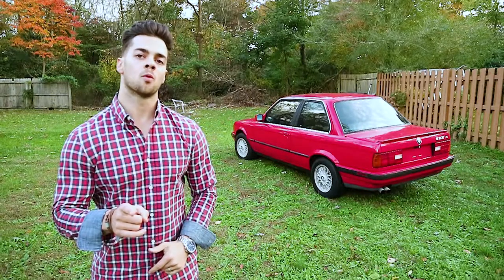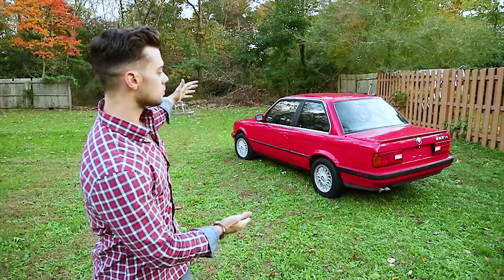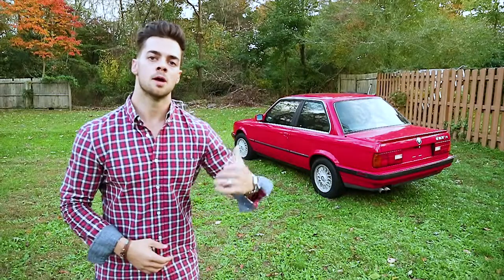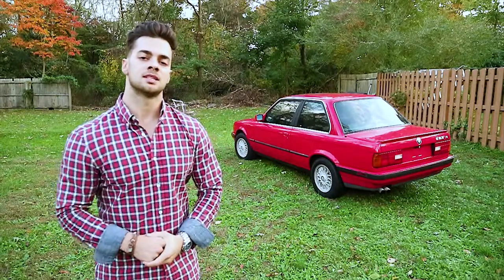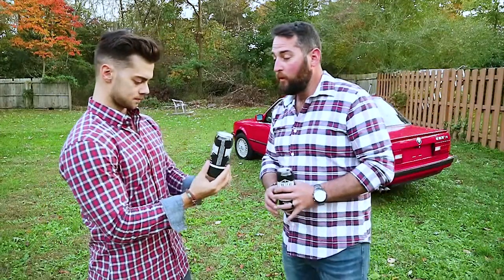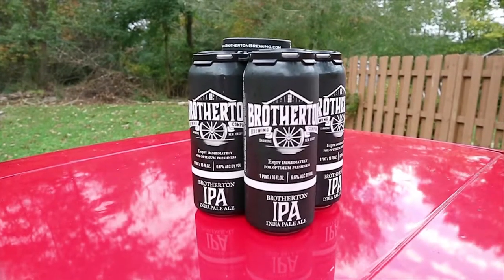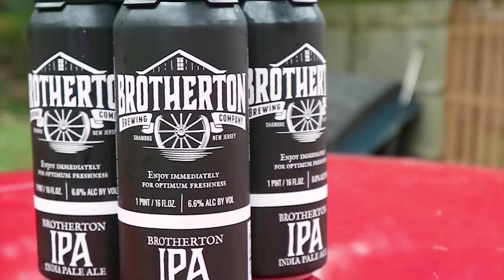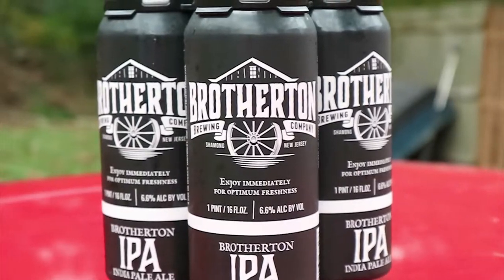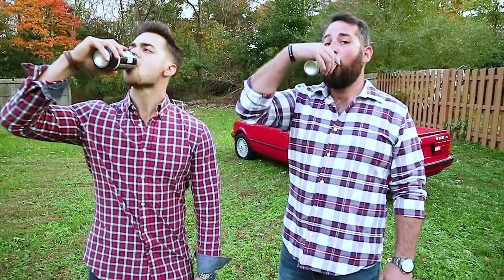Alright, before we even get to number one and start talking about what to look for in project cars like this BMW 325 IS right behind me, let's talk about today's beer. Today, Andrew, we are drinking Brotherton Brewing IPA. This looks delicious. They're right out of Chemung, New Jersey and it says enjoy immediately for optimum freshness. Cheers.